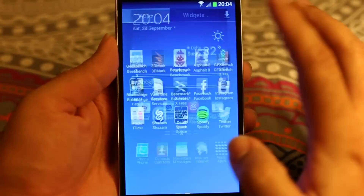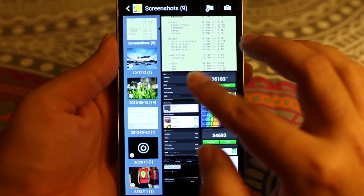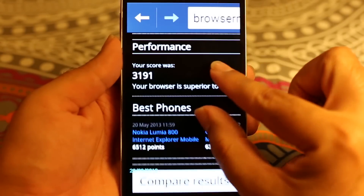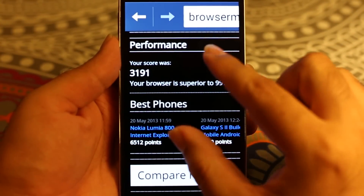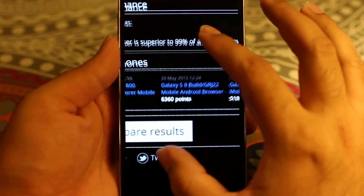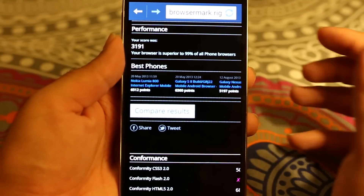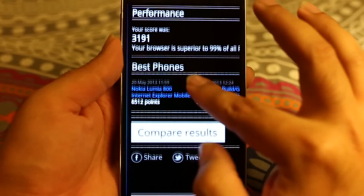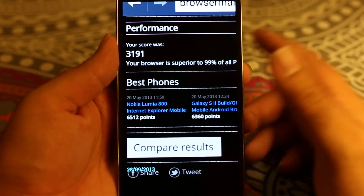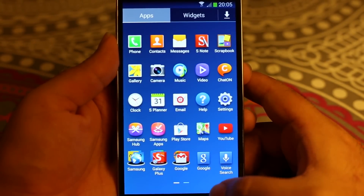I have a screenshot available of that benchmark. It does score 3191, and the first time I ran it, it was more than 3200. It shows that the browser is superior to 99% of all phone browsers. All these benchmarks are right out of the box, so you can compare these results with others. I believe the iPhone 5s scores a little bit higher — we will see that in some other videos.